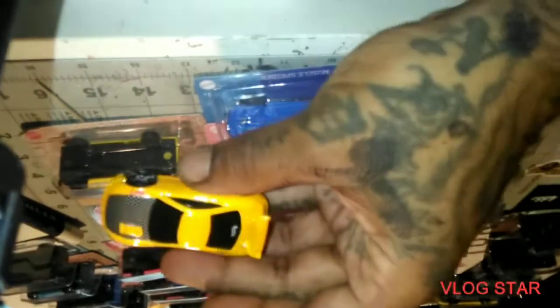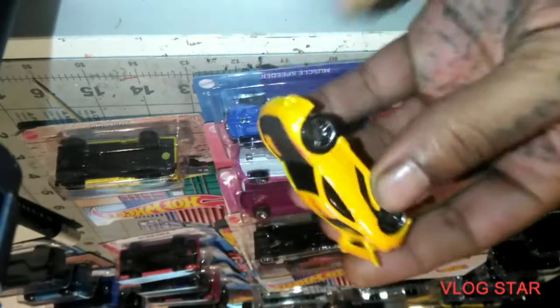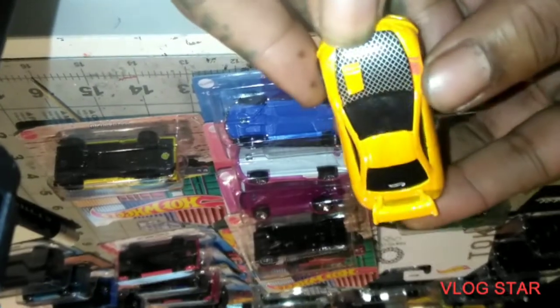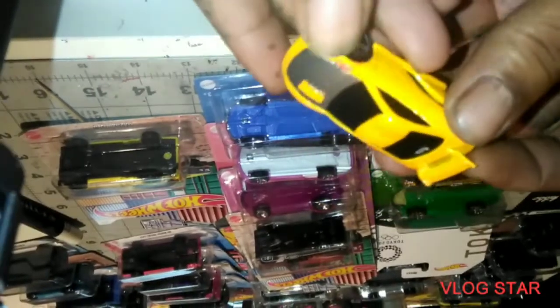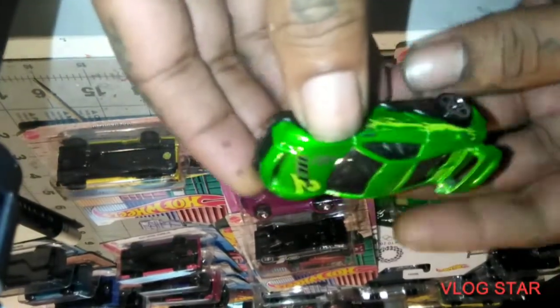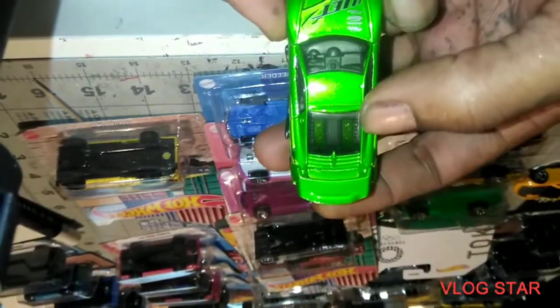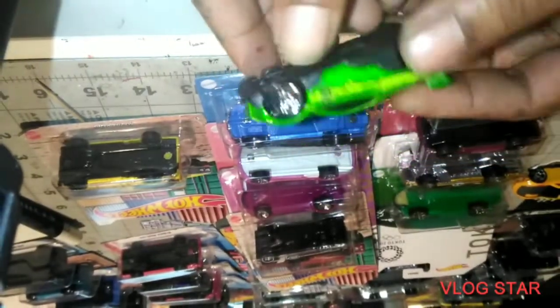Damn, look at that — the Shoe Stopper! That looks dope. That's supposed to be like... I forget what they call that — the hood. Then we got the Suzuka. Hey, look at the inside of that — I like that. That's dope.